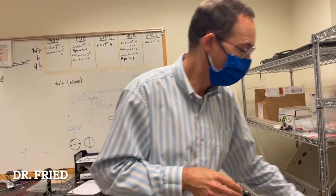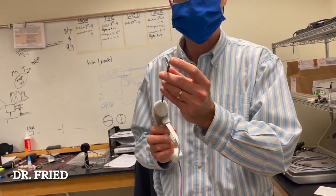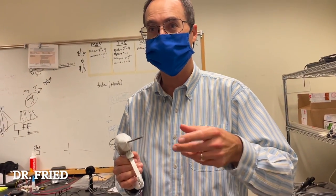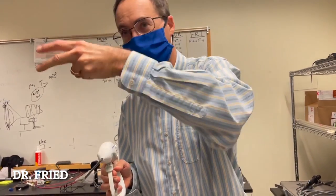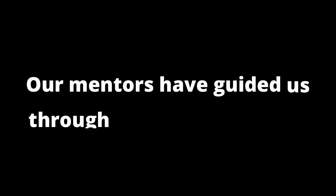Also, the jaws of the instruments here get really, really hot, and so the surgeon has to wait a long time for them to cool down before they can do the next seal and cut. So it's a very inefficient, slow procedure — so we can potentially address that.